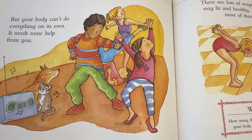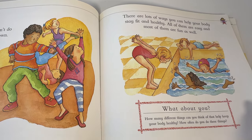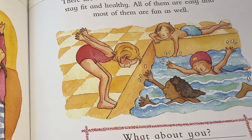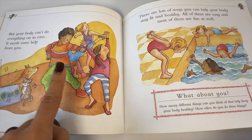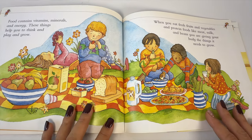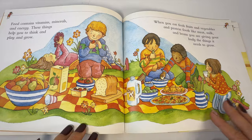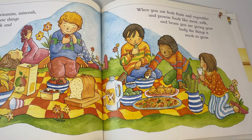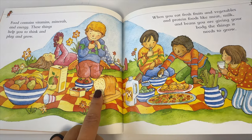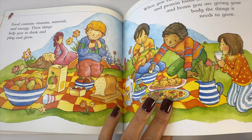But your body can't do everything on its own. It needs some help from you. There are lots of ways you can help your body stay fit and healthy, and all of them are easy and most of them are fun. Dancing, swimming, playing — there are so many things we can do. Food contains vitamins, minerals, and energy. These things help you think and play and grow. When you eat fresh fruits and vegetables and protein foods like meat, milk, and beans, you are giving your body the things it needs to grow. I see bread, milk, tomatoes, fruit. What do you like to eat?